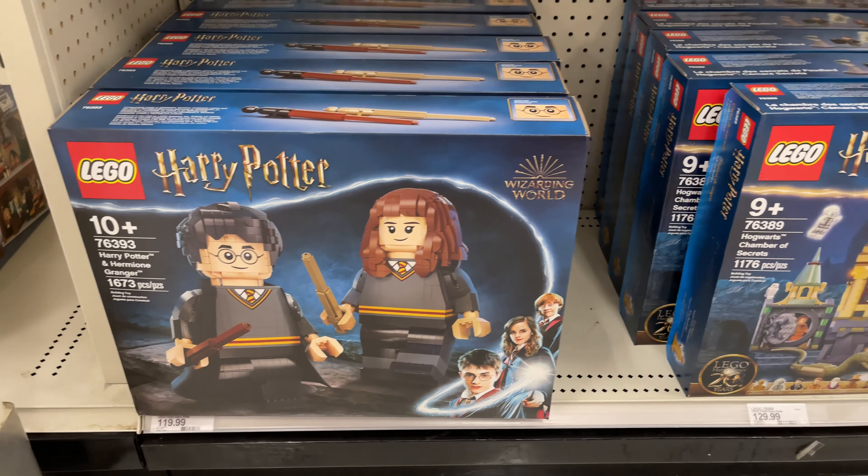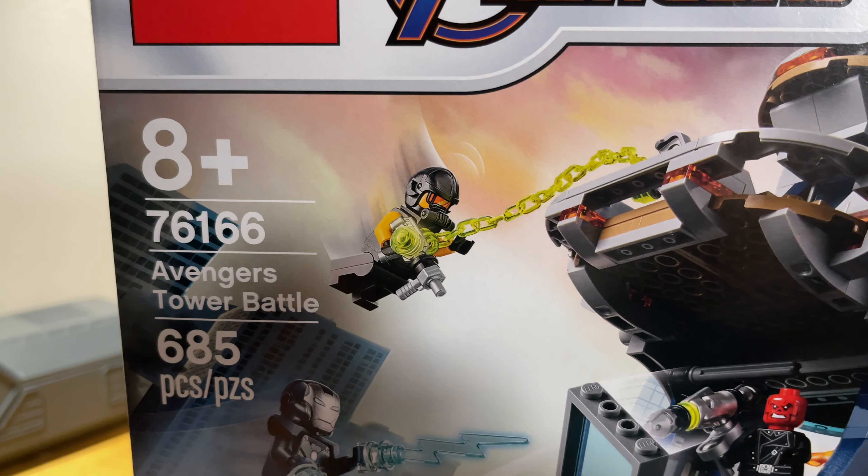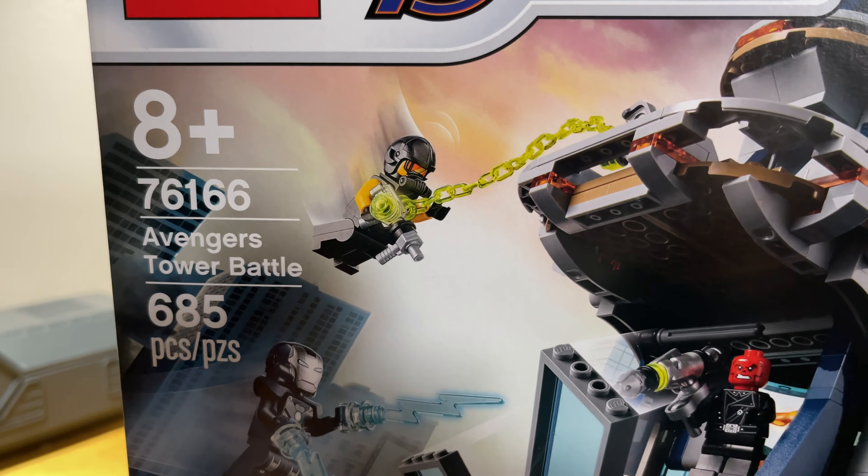So I'm going to get the Avengers Tower. It's supposed to be retiring soon, so I want to get it while it's here. I've been eyeing it for a while. I'd like to get a couple to make a cool tower build, but I'll start with one.